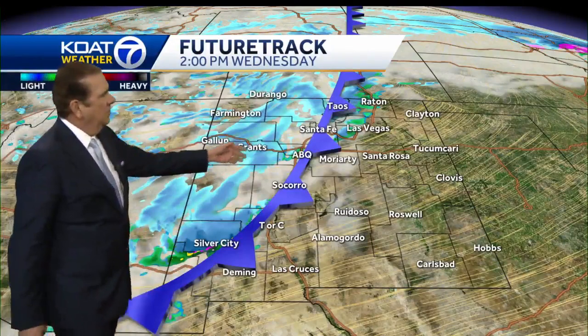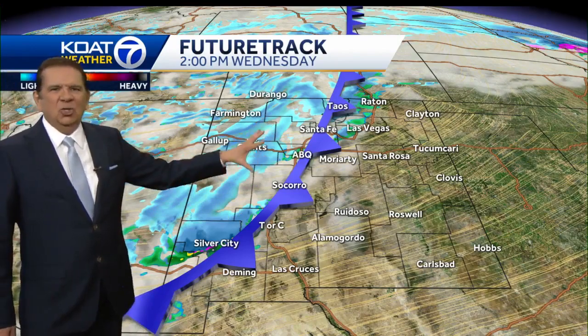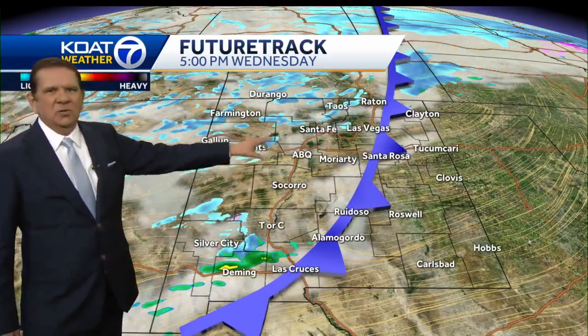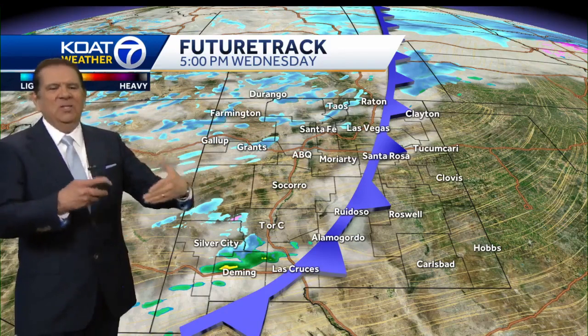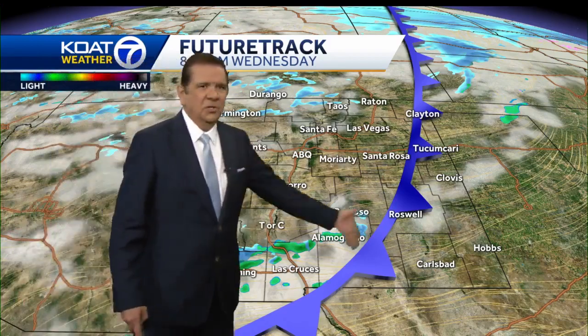Let me show you what we're expecting with the future track. There's that front cutting through the heart of Albuquerque right now, and you can see the snow around it. As it presses to the east, stopping around 5 o'clock, a lot of the snow is confined to the northern mountains and western mountains. It does taper off throughout the lower elevations, but the winds are continuing to be strong, especially right along this front as it cuts through southeastern parts of New Mexico.